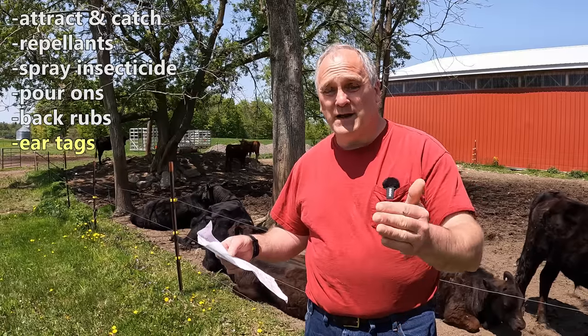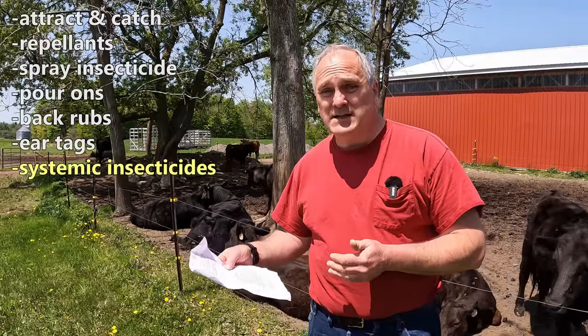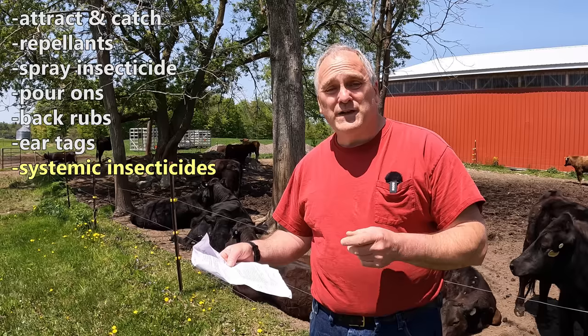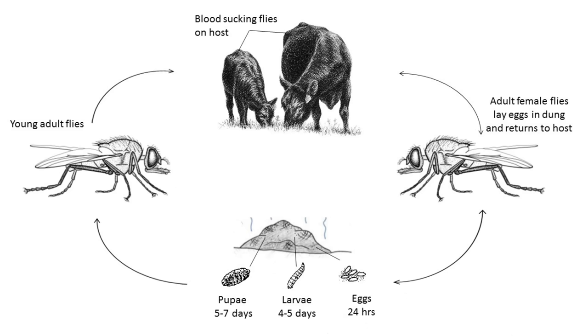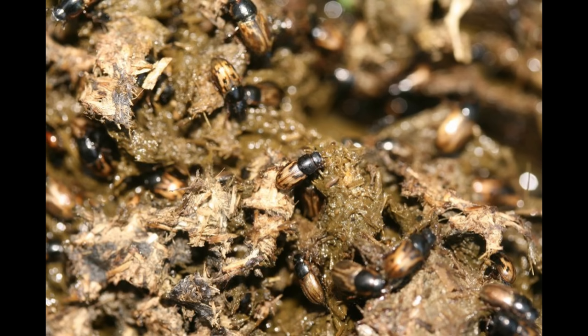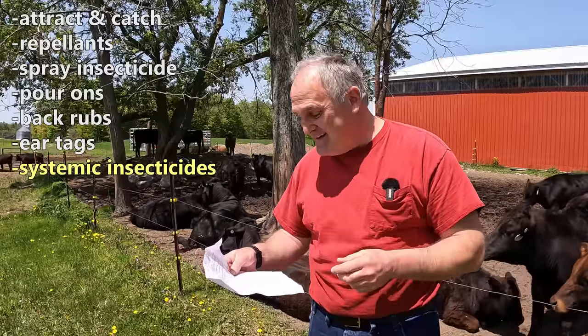With ear tags, you have to make sure to put them on at the right time because they have a limited lifespan — you want to hit them right at the beginning of fly season and not earlier. Systemic insecticides — we tried these and didn't like them very much. These are things you feed to the cattle, most commonly as part of their mineral supplement. It interrupts the life cycle of the flies — the cattle ate it in their mineral and it made the fly eggs in cow patties infertile. But what we found is it interrupted the life cycle of lots of other decomposers too. We wound up with rubber hockey puck cow patties that didn't rot like they should.